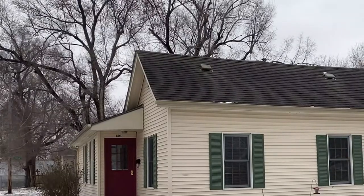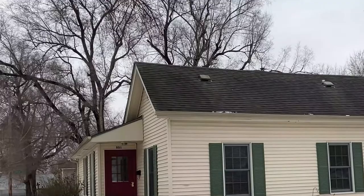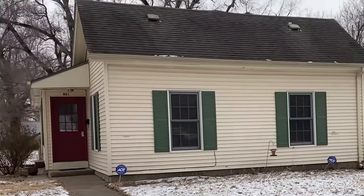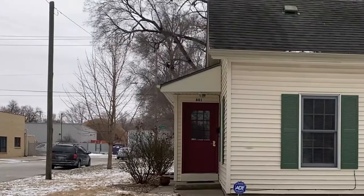Hello, everyone. This is SNW Gallery, and we are here at Kim K. Spear's studio on the corner of 8th and Yuma Street in the lovely historic part of Manhattan. We're going to go in and have a little chat with Kim, as she's going to show us around her Airbnb and her studio. So stay tuned.